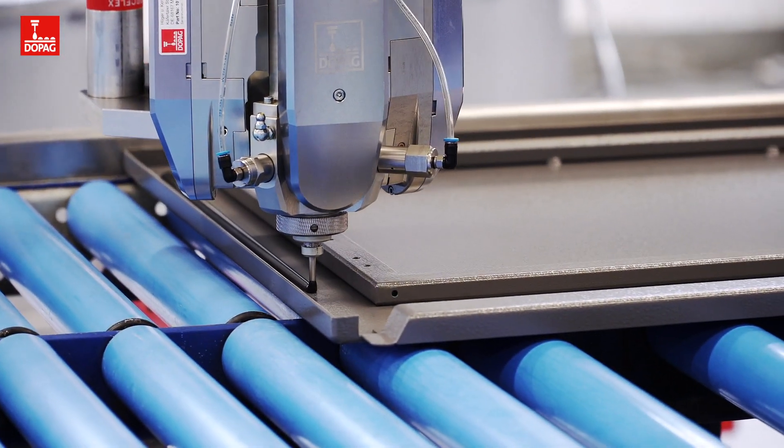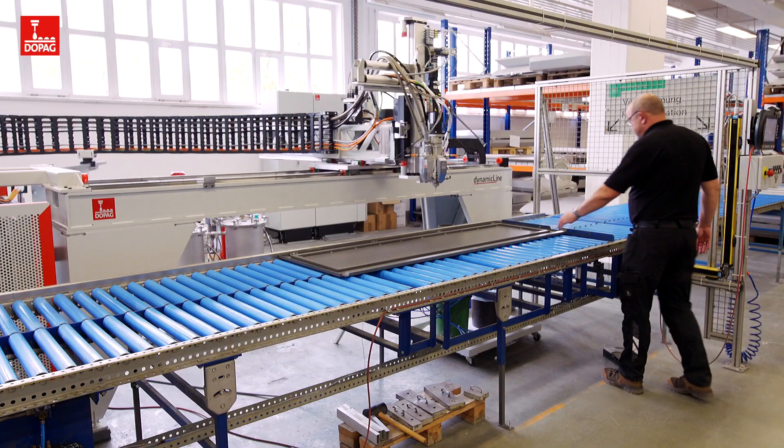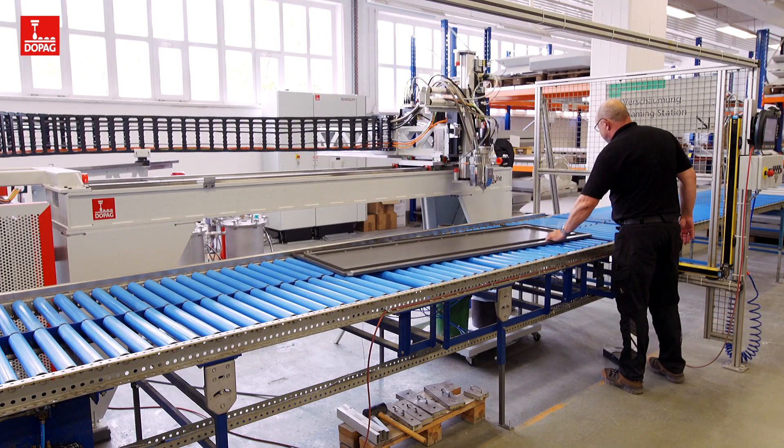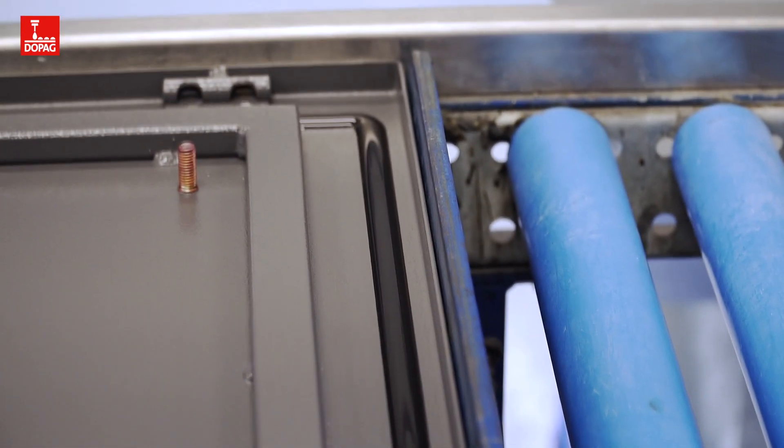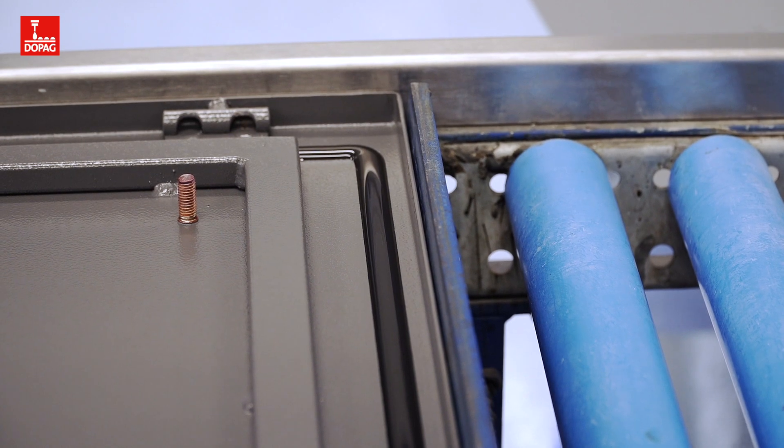The new system has been in operation for a year now, and in the course of that year, we've created almost 500 CNC programs. With that, we would have already reached capacity with the old system.